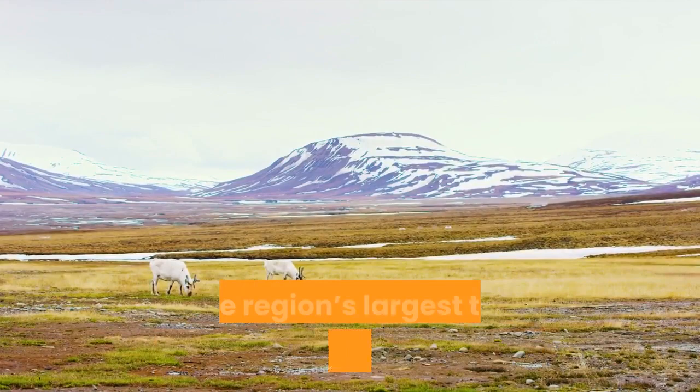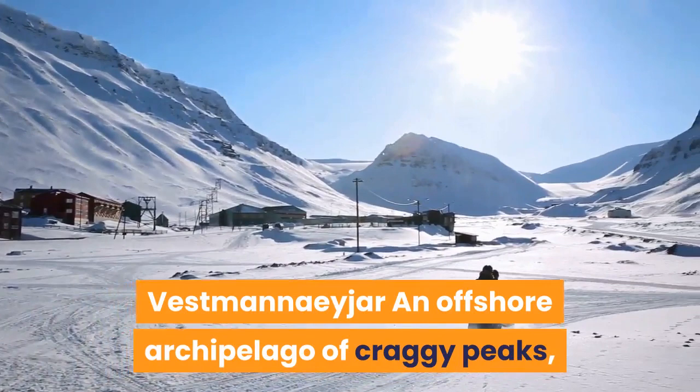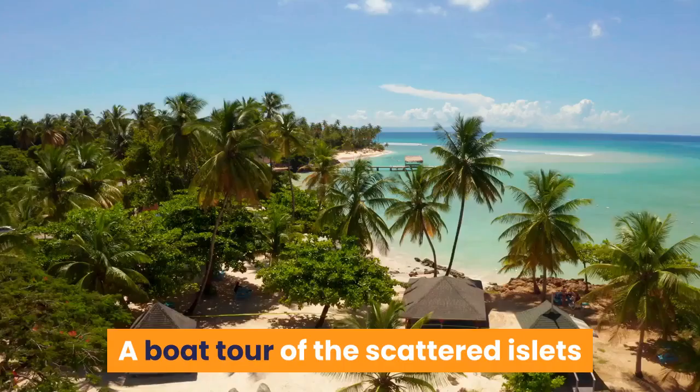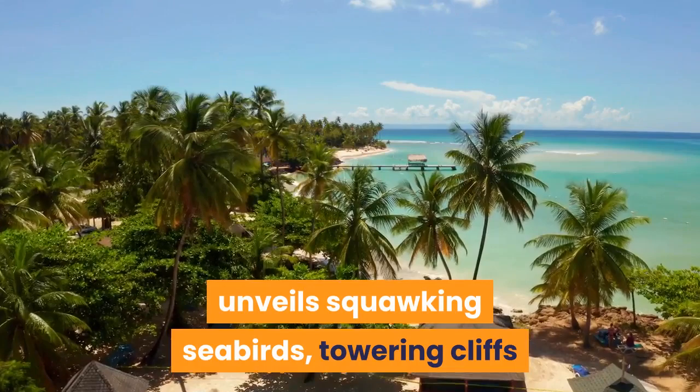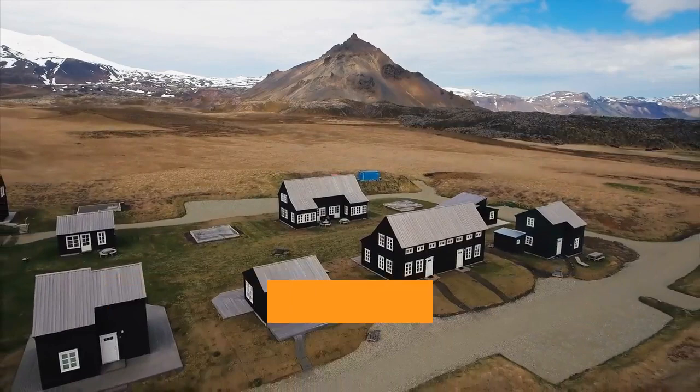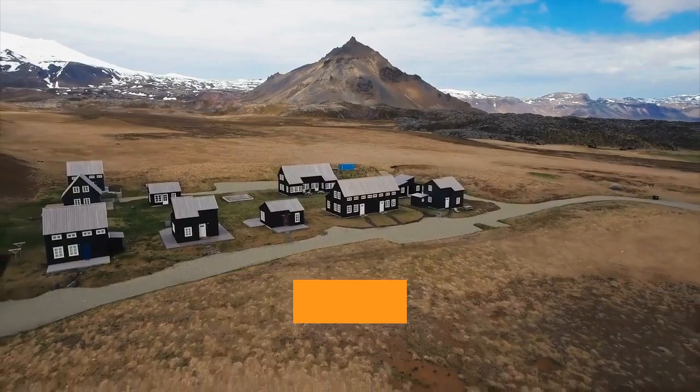Vestmannaeyjar. An offshore archipelago of craggy peaks, Vestmannaeyjar is a mere 30-minute ferry ride from the mainland but feels miles away in sentiment. A boat tour of the scattered islets unveils squawking seabirds, towering cliffs and postcard-worthy vistas of lonely hunting cabins perched atop rocky outcrops. The island's 4,000-plus population is focused on Heimaey, a small town of windswept bungalows with a scarring curl of lava that flows straight through its centre — a poignant reminder of Iceland's volatile landscape.